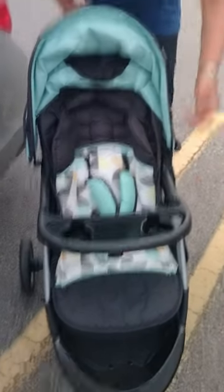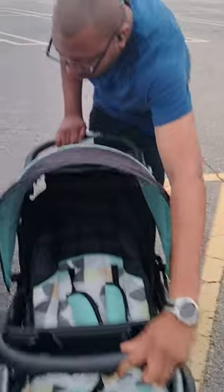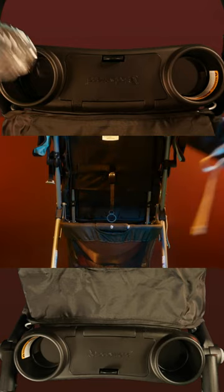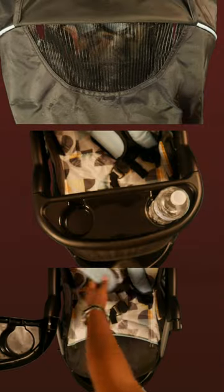The stroller has a very smooth ride and is easy to fold and unfold. It also has a large basket, a place for your keys and other things, four total cup holders, and a reclining seat.